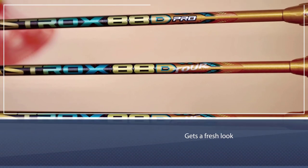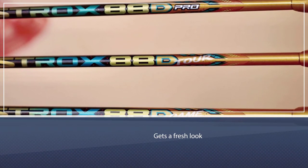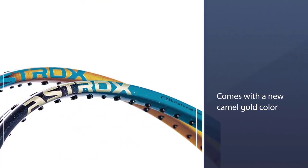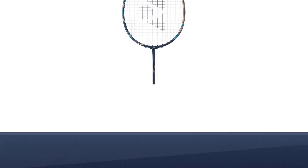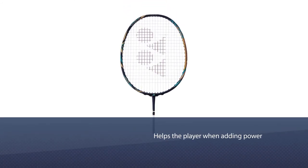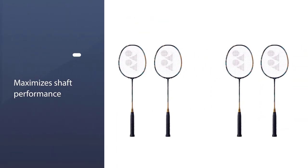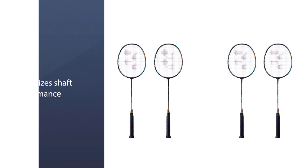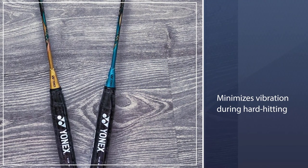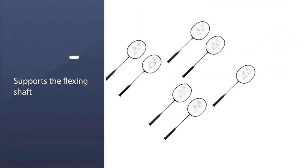True to its name, the Astrox 88D Pro is suitable for players who dominate the game from the backcourt. It also gets a fresh look with a new camel gold color. The Energy Boost Cut Plus feature helps the player add power when the shaft returns to its normal position from bending, maximizing shaft performance and minimizing vibration during hard hitting. The front supports the flexing shaft while the curved sides stabilize the racket surface and prevent the shaft from rotating.